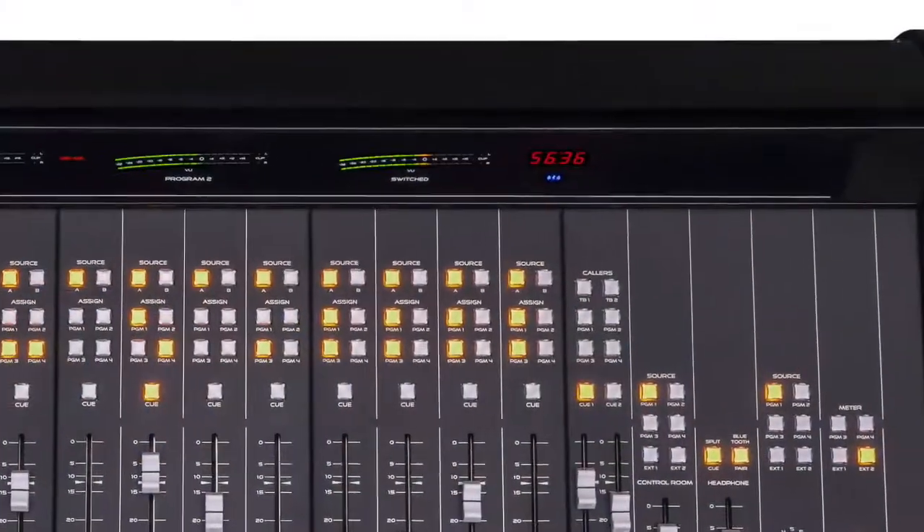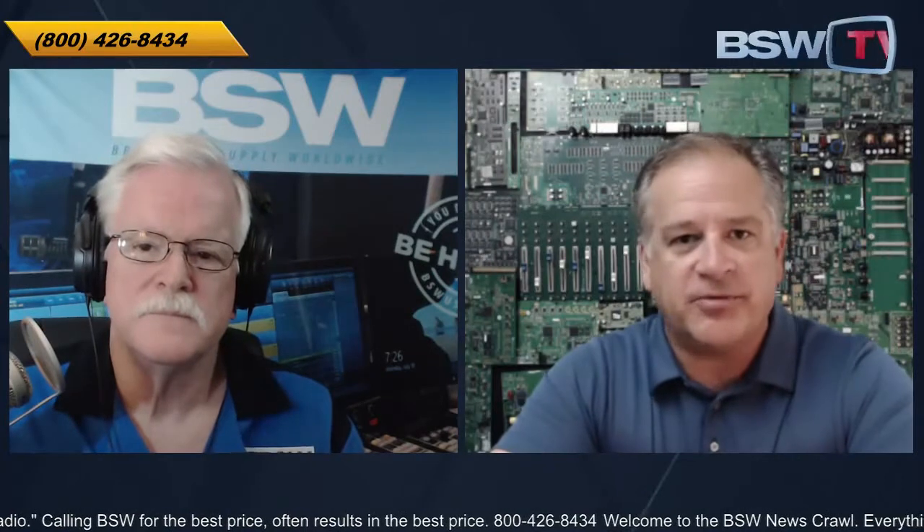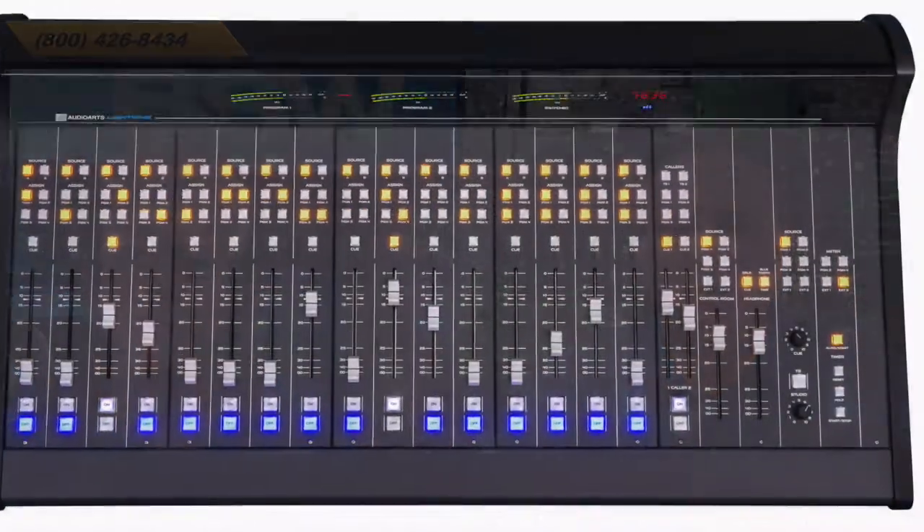Four stereo buses — that gives you a program, audition, aux, and offline bus. Plenty of extra buses for program, recording, and simulcasting. The Lightning comes with 12 or 16 channels. We also give you a quad mic preamp. You may have four microphones in the morning, but you can still use the B-sides of those stereo inputs as a stereo source for Adobe Audition, Vox Pro, anything like that. For multiple callers, in the Lightning we give you a super phone module — a dual fader module with cue — that allows you to do caller conferencing with two callers.